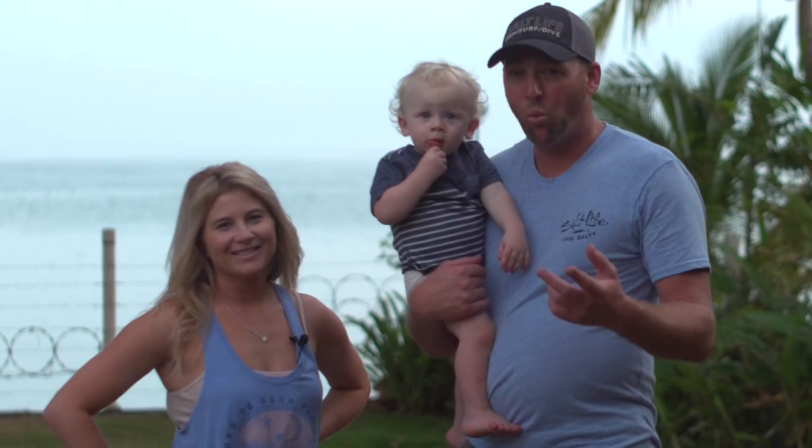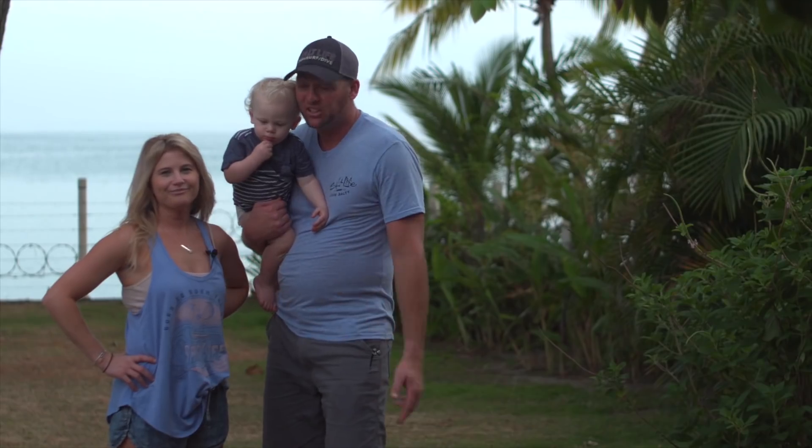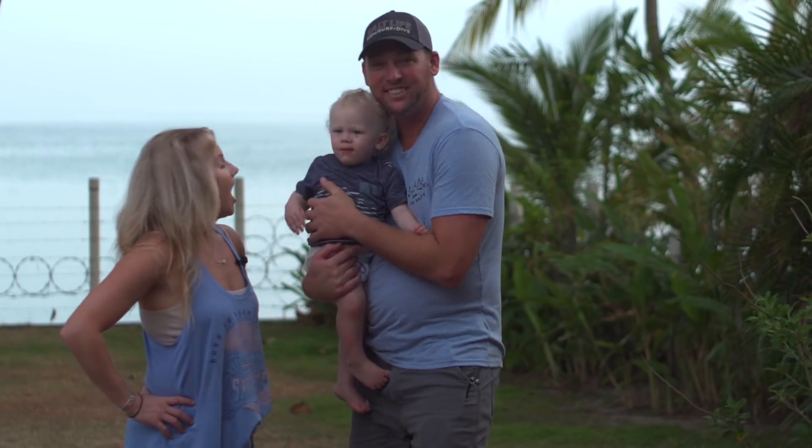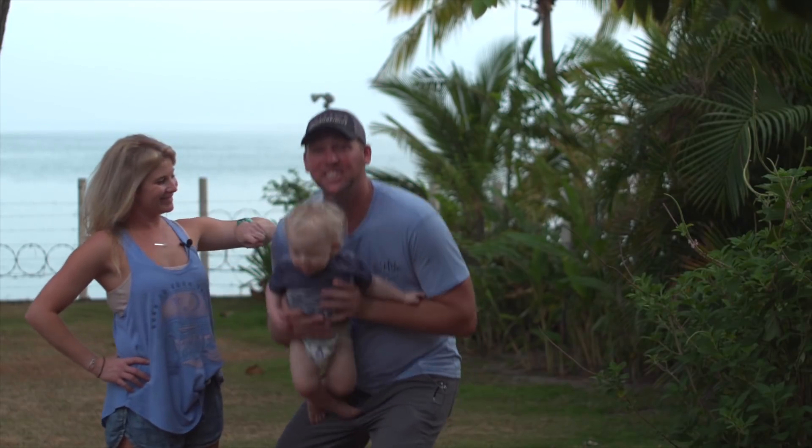Hey everyone, today we're sharing what we've been up to the last couple months and some travel tips and tricks that we've learned — the hard way. I'm Jesse, I'm Jenny, and this is Tucker.